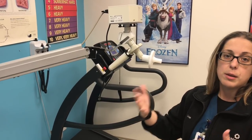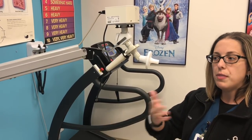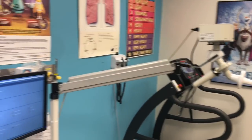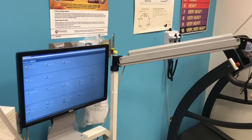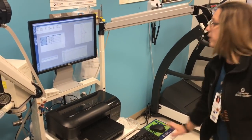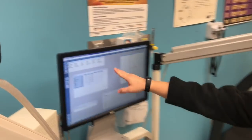Some patients that are really not doing well, we'll give them a breathing treatment and then retest them to see if there's a difference before and after the medication. And it basically shows up on the screen here.